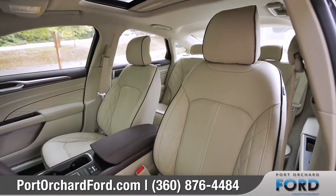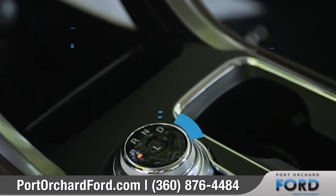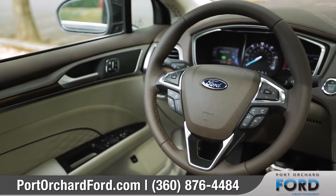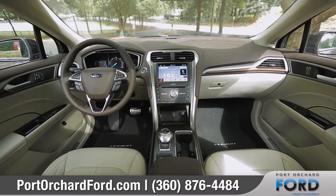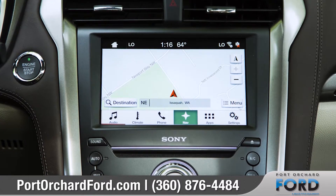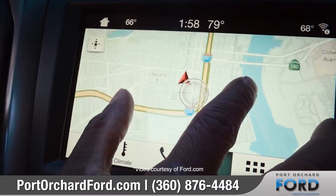The spacious interior was thoughtfully designed, featuring available leather-trimmed and heated front seats, a low-profile rotary gear shift dial, and available leather-wrapped steering wheel. Available SYNC 3 has a sleek, user-friendly interface to help you connect and control your smartphone using voice commands or the touchscreen.